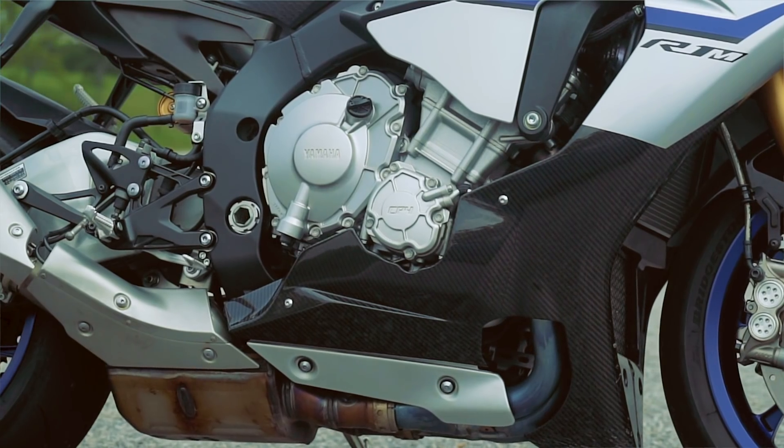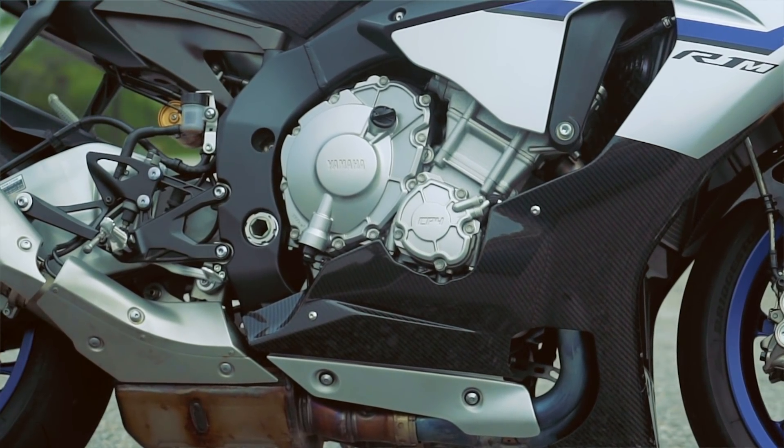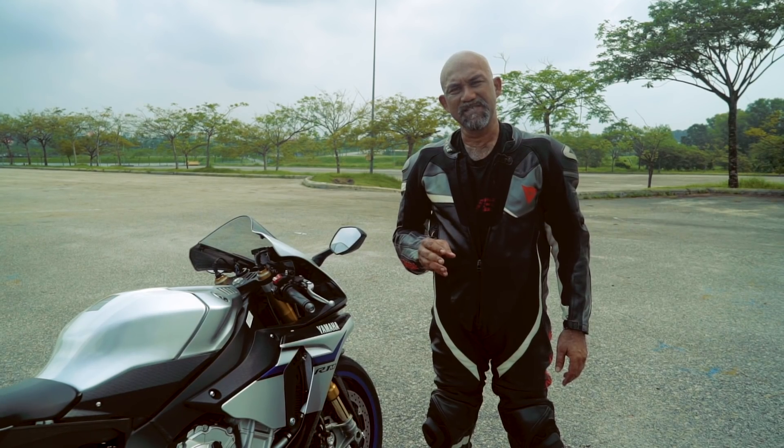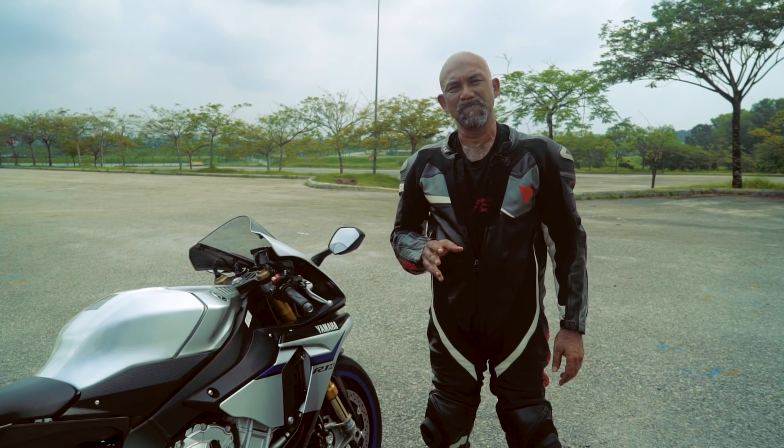Inside the engine you get titanium conrods, you get different valves from the R1, and you get a specially lightened crankshaft. All this means that the R1M is designed to be a track weapon.